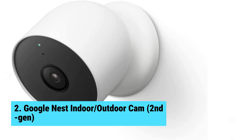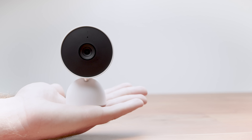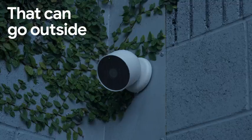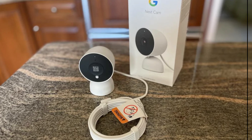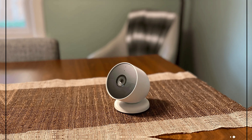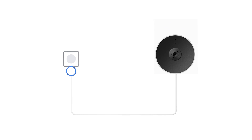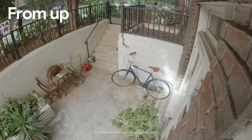Number two: Google Nest Indoor/Outdoor Cam. Versatility takes center stage with the Google Nest Indoor/Outdoor Cam second gen. This camera adapts seamlessly to any setting, whether inside your home or outside in the yard, handling various weather conditions well. Its AI detection capability differentiates between people, animals, and vehicles. With a subscription, familiar face alerts become an option for more relevant notifications. Crisp 1080p video quality, two-way audio, and night vision with HDR ensure clarity even in low light.